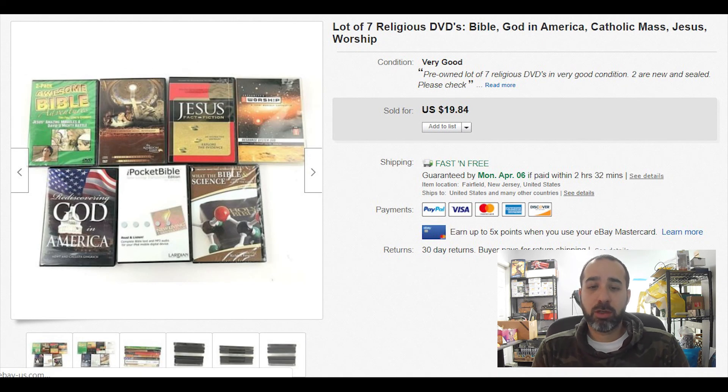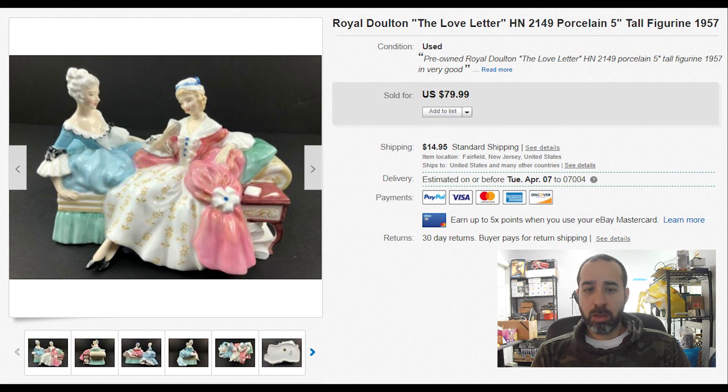A religious DVD bundle — we always try to bundle DVDs of the same theme. This one had God, Bible, and religious-related titles. It sold for $20 in about two weeks. We got it off a DVD pallet we bought.